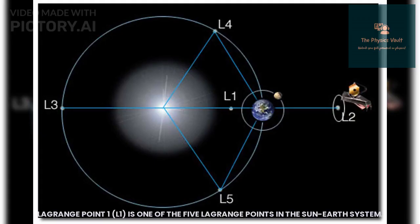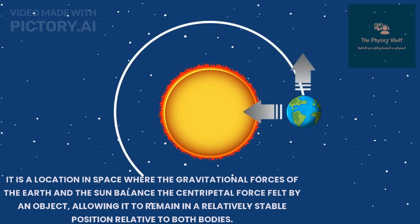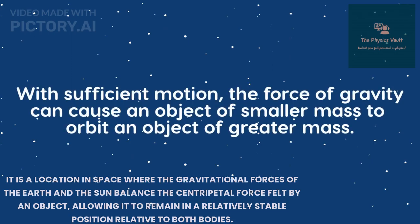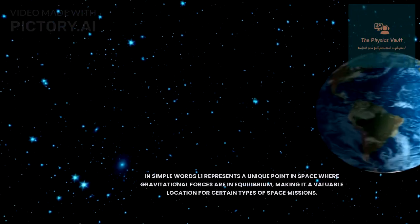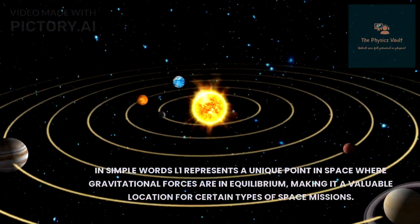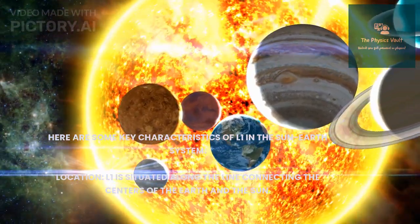Lagrange point L1 is one of the five Lagrange points in the Sun-Earth system. It is a location in space where the gravitational forces of the Earth and the Sun balance the centripetal force felt by an object, allowing it to remain in a relatively stable position relative to both bodies. L1 is a point on the direct line between the Earth and the Sun, closer to the Sun than the Earth, and represents a unique point in space where gravitational forces are in equilibrium.